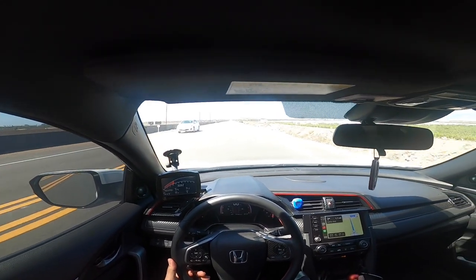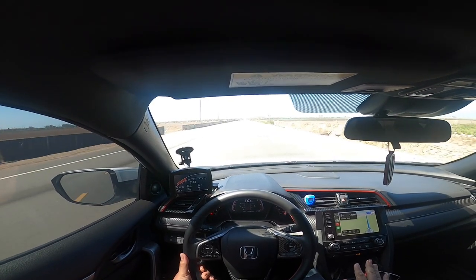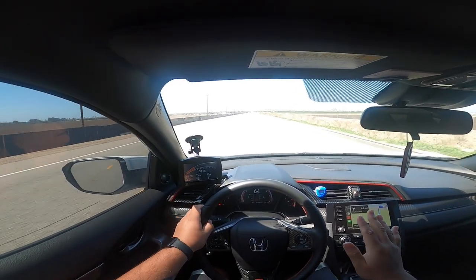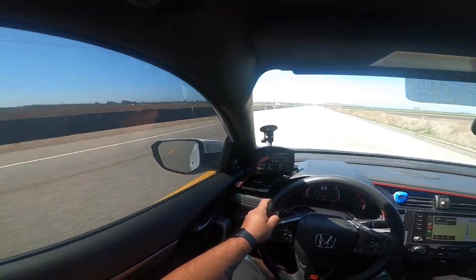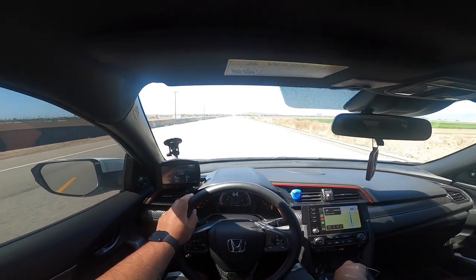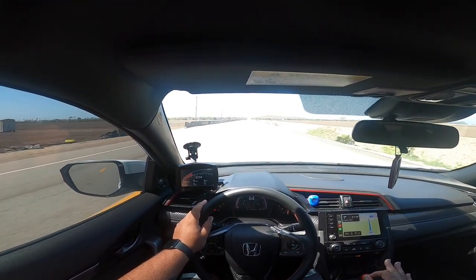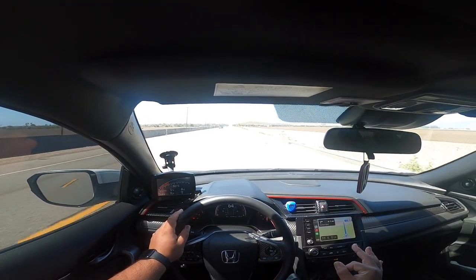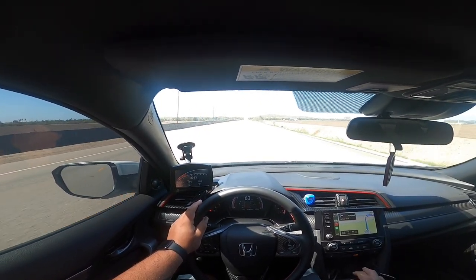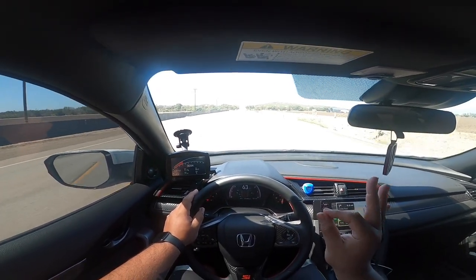I still gotta get used to shifting fast in this car. In my 8th gen I did everything you could do to make the car shift really fast — I even had a manual tech look at it and hook me up with the upgraded CMC and all that other stuff. So I was able to shift really fast in the 8th gen, but with this one I still feel like I need to baby it. I'm not too familiar yet with how aggressive I can be between the gears.